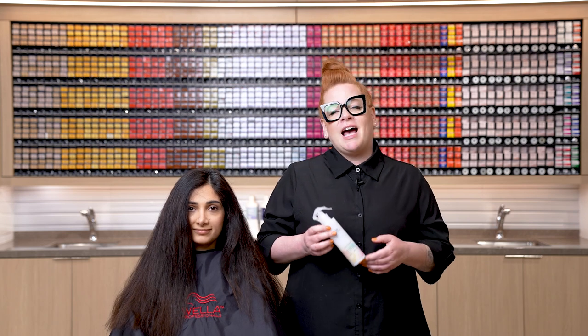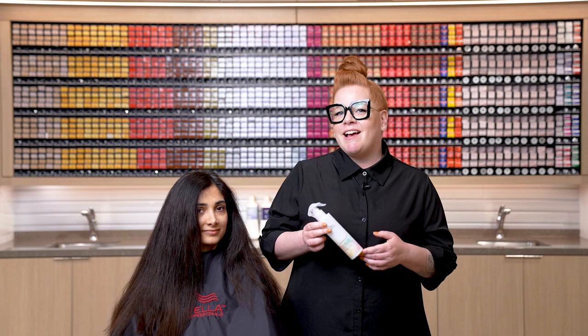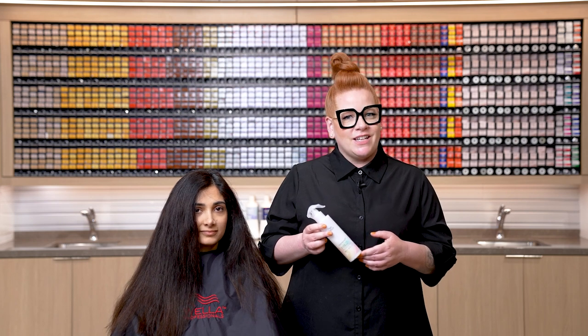To prime Rozzy's hair, because we're doing an all-over color, I'm going to be using the Color Motion Plus Pre-Color Treatment. This is going to help to balance porosity for a nice even color result.